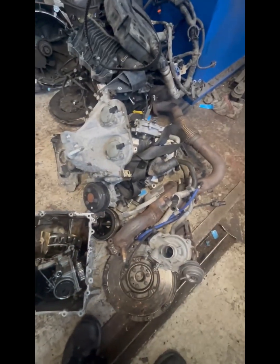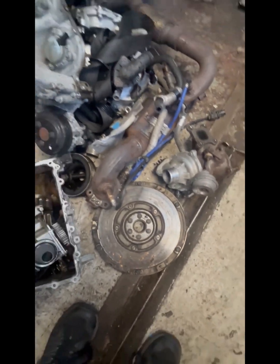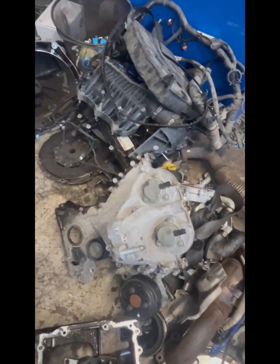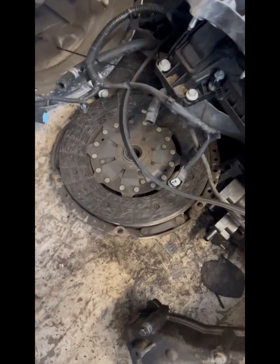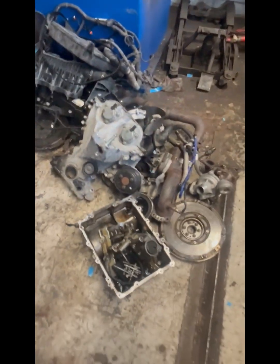So this engine has got a head issue — the head wants replacing, the turbo wants replacing, the wet belt system wants replacing, and there are issues with the big end bearings that need looking at and replacing. Then there are also standard things to do on a 60,000 mile engine while you're rebuilding it, such as swapping out the clutch and all the fluids. Obviously it will need a new oil filter, new oil, et cetera. Extensive, expensive damage.